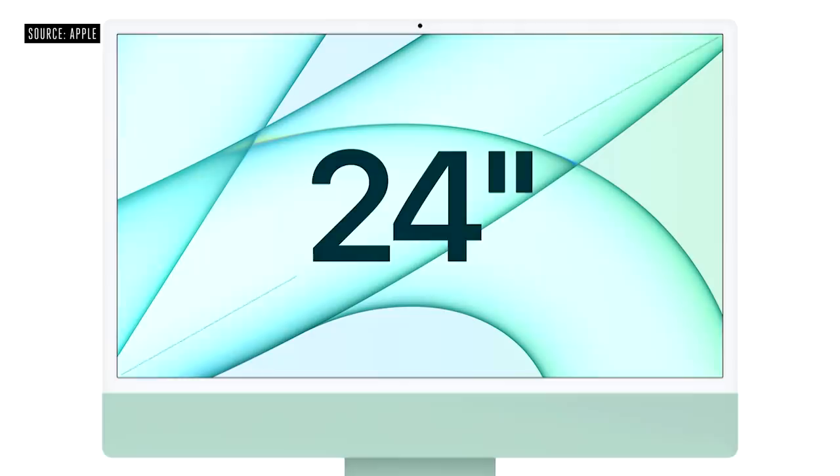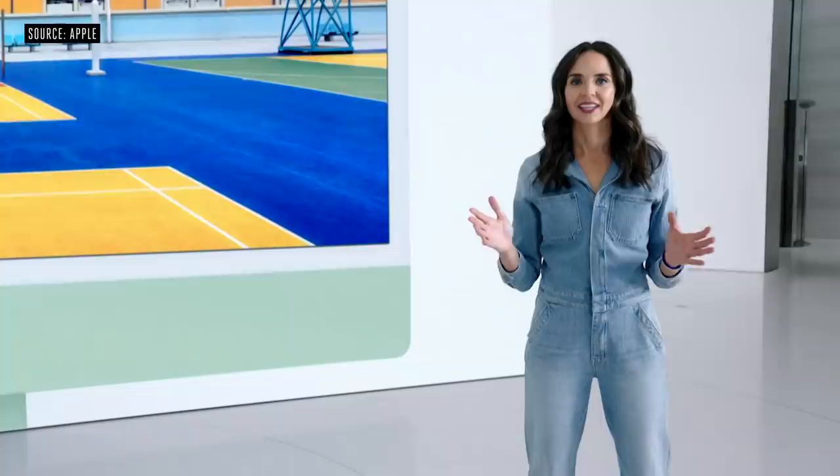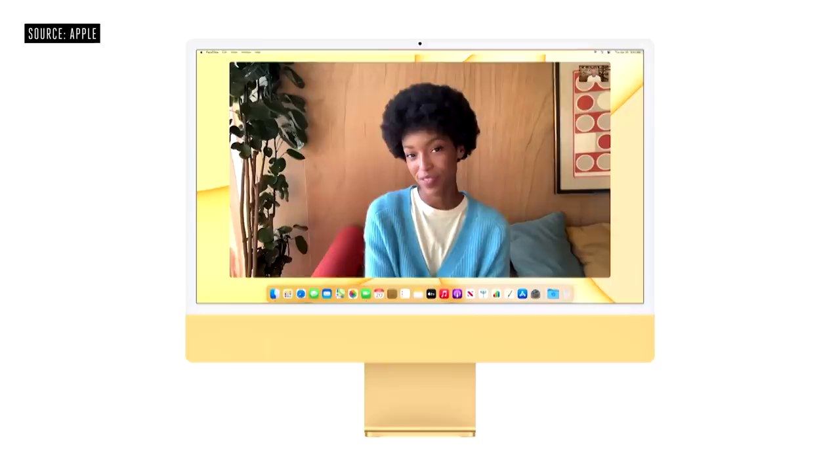And it has nearly 11.3 million pixels in its 4.5K Retina display, plus 500 nits of brightness. Every image is brilliant and vivid. It also has True Tone, which automatically adjusts the color temperature as your environment changes. And it has a coating with industry-leading low reflectivity for greater comfort and readability. iMac now has a 1080p FaceTime HD camera, and to complement the camera, we gave iMac a studio-quality 3-mic array.